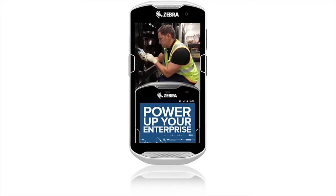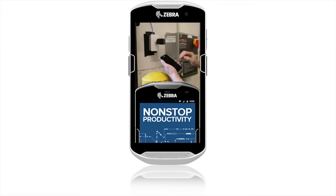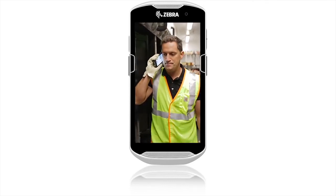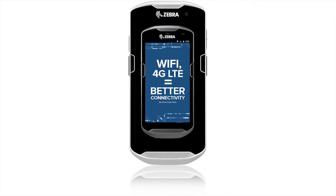Even the batteries make your enterprise more powerful. Because when the cells stop working, productivity doesn't. Easy swappability practically eliminates downtime. The TC5 series gives you important business connections like enterprise Wi-Fi and 4G LTE.